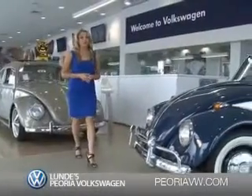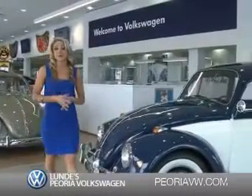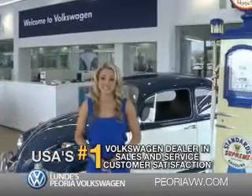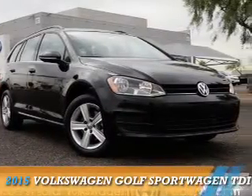Ready for a totally new automotive experience? Come to Lundy's Peoria Volkswagen, the country's number one Volkswagen dealer for sales and service satisfaction. This could be the vehicle you're looking for.